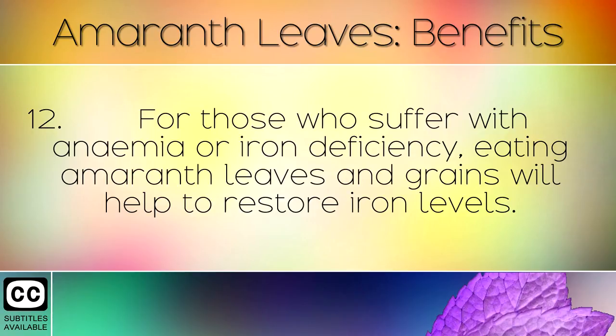For those who suffer with anemia or iron deficiency, eating amaranth leaves and grains will help to restore iron levels.